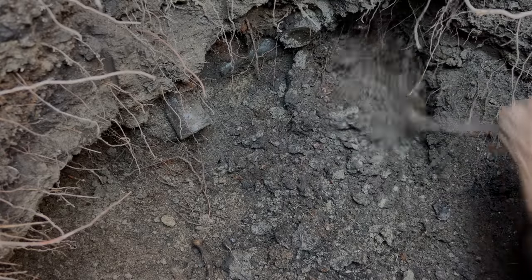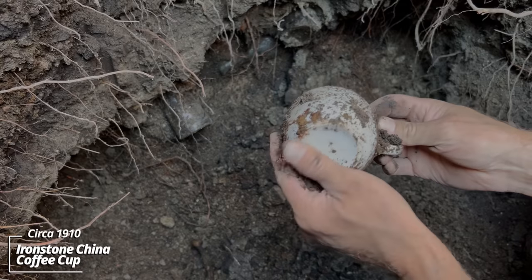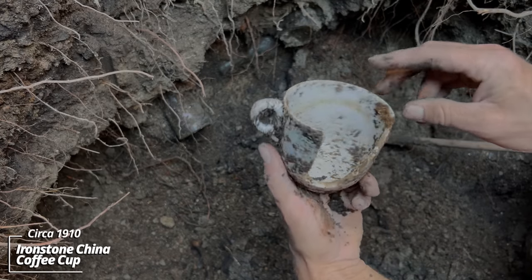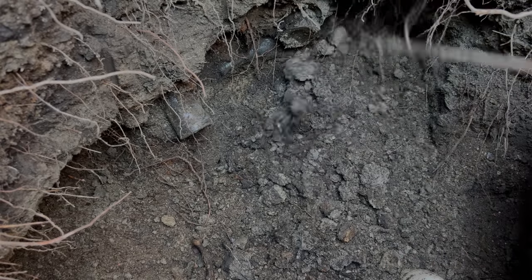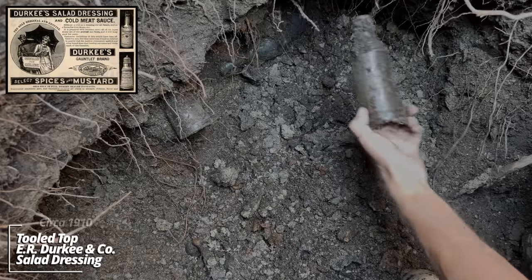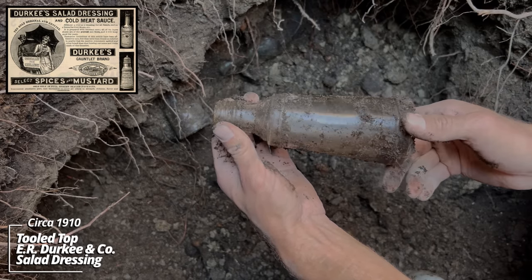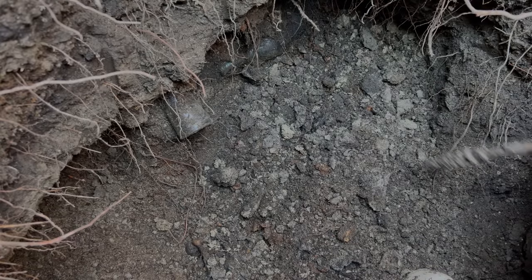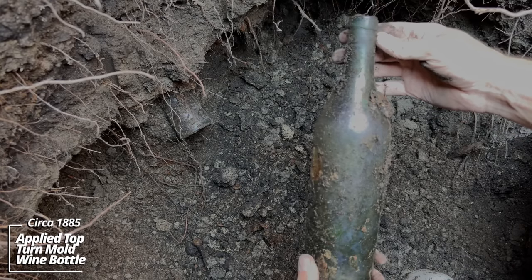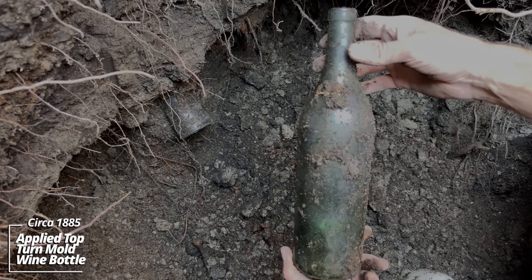These two are kind of wedged in. Coffee cup — ironstone, chipped, which is why they threw it out. This salad dressing is a popular product in this house. Another wine bottle — this one has some nice iridescence. Likely English-made, has an applied top. Could be vintage — predates some of the stuff in the pit.